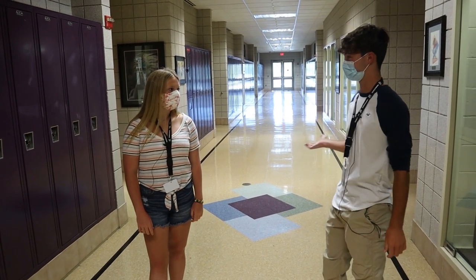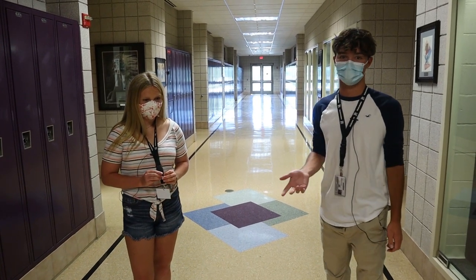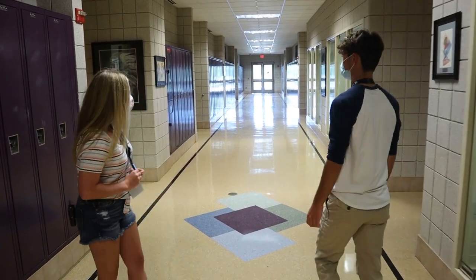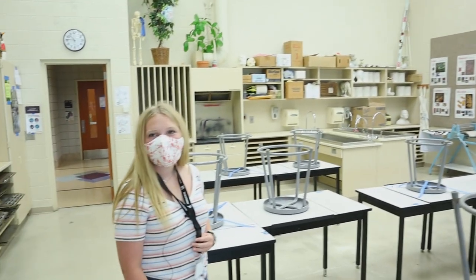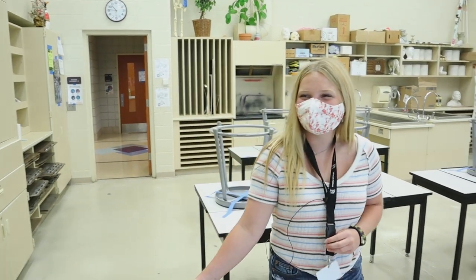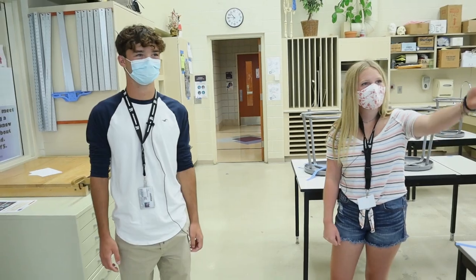Here you'll see our art wing of our school. You'll see all of our ceramic classes, our AP art classes, our 2D and 3D art. We're going to stop in this art room right here. This is the art room — you'll come in here and do some art. This is a student-made mural from the AP Art Kids.